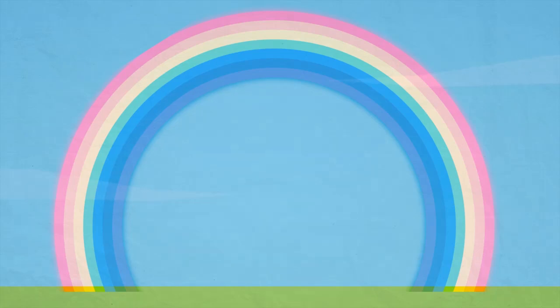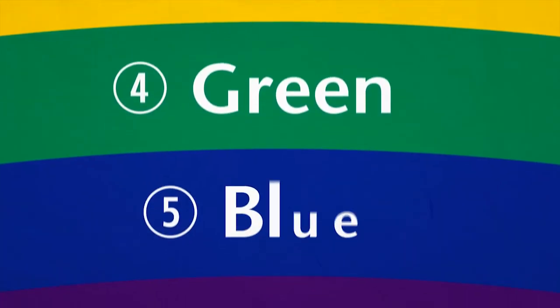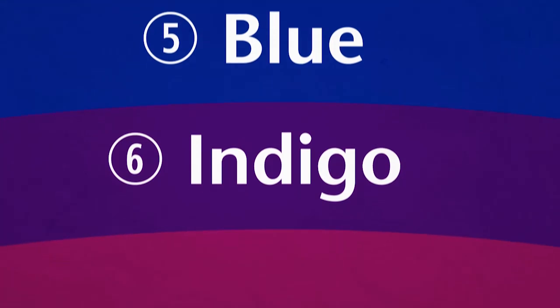As you can see, it's a beautiful coloured arch made up of seven different colours. These colours are red, orange, yellow, green, blue, indigo and violet.